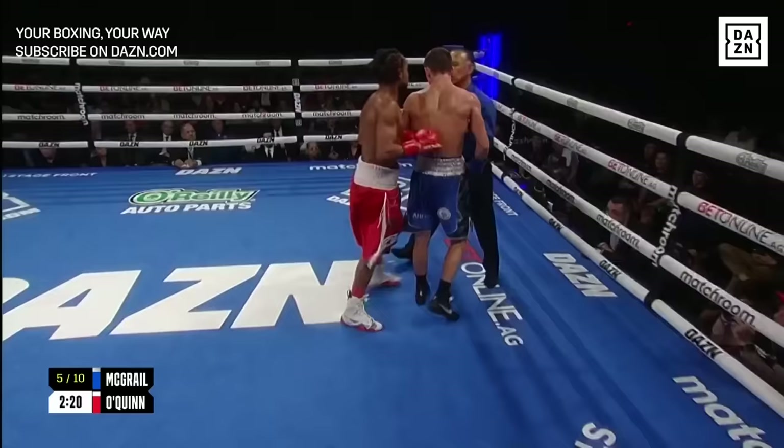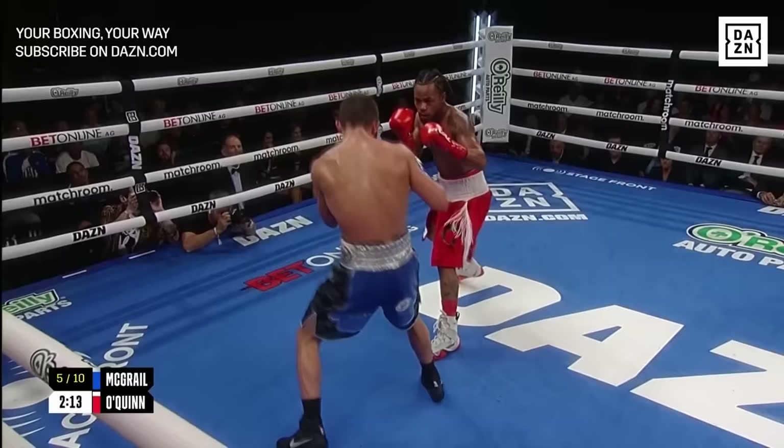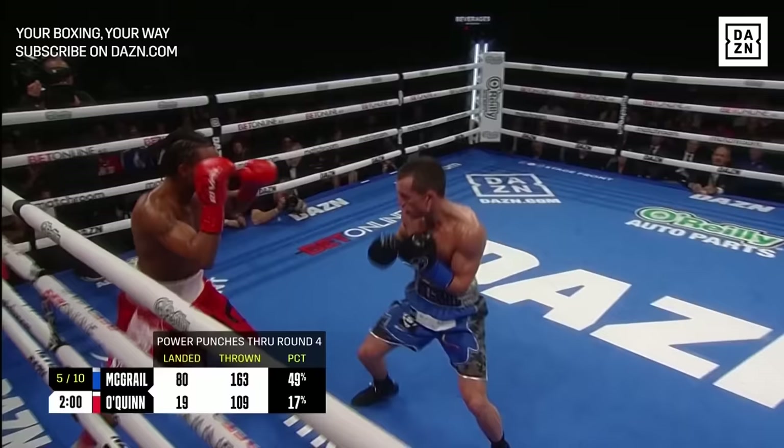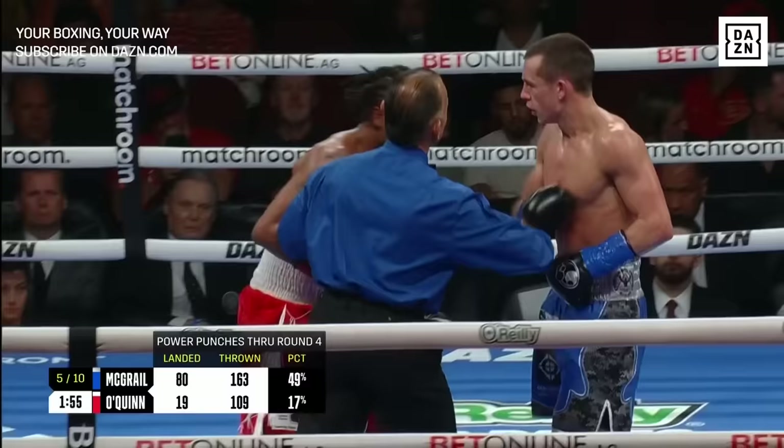Give Quinn some credit — he hasn't laid down, he's given it everything he has. He's just not on the same level. These are the kinds of fights where you can feel sorry for yourself very quickly, and he's not — he's trying to land the shots, trying to push forward, just not enough conviction in his work. The stats say it all: 19 punches landed for Quinn compared to 80 for McGrail.